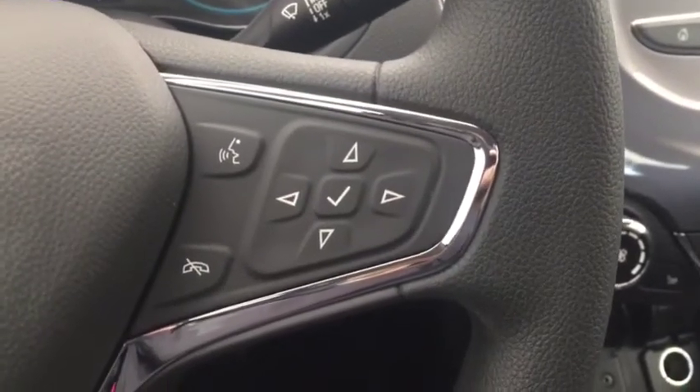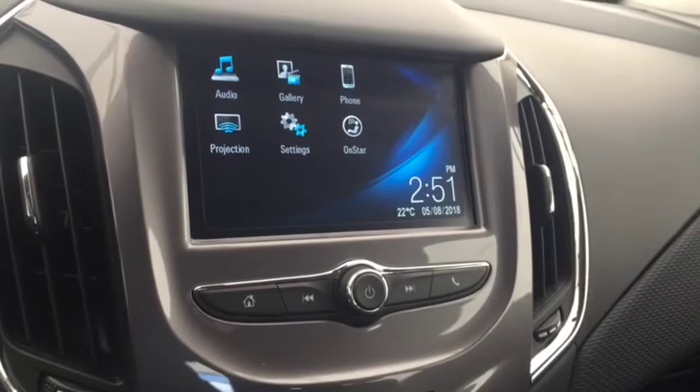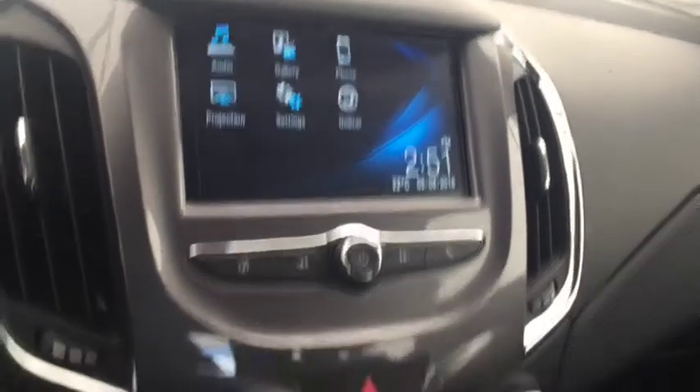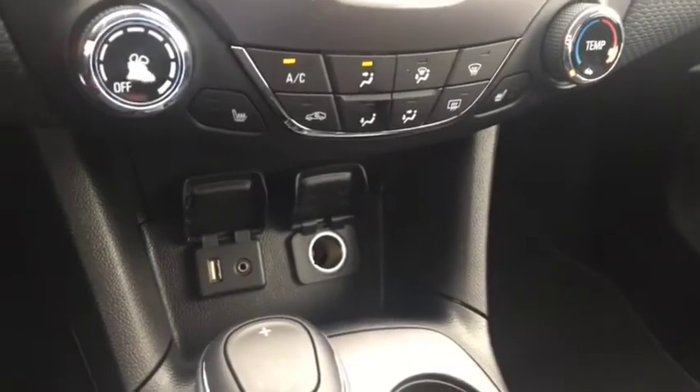On the steering wheel we have cruise control, Bluetooth capability, and media controls. There is a screen display with rear vision backup camera, AM FM radio, Sirius XM radio, temperature controls with heated front seats, USB port, and auxiliary input.